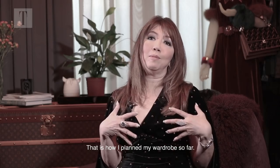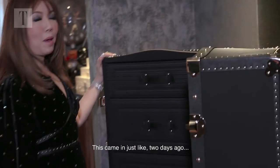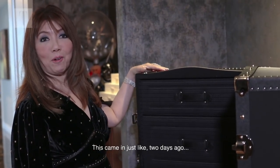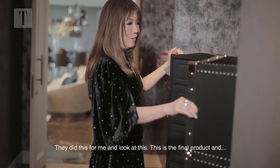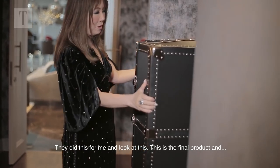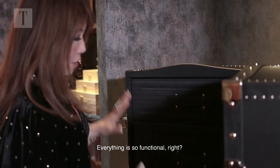That's how I plan my wardrobe so far. This came in just like two days ago — I was giving the Prada team a challenge, and they did this for me. Look at this — this is the final product and everything is so functional.